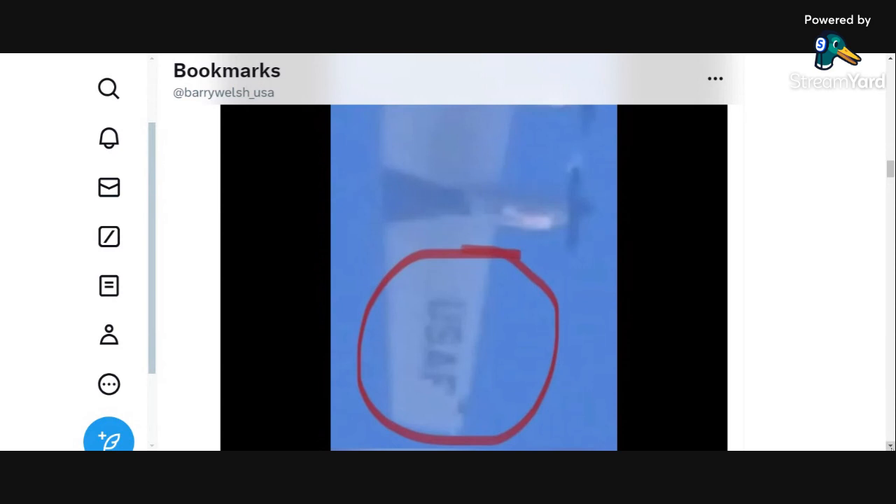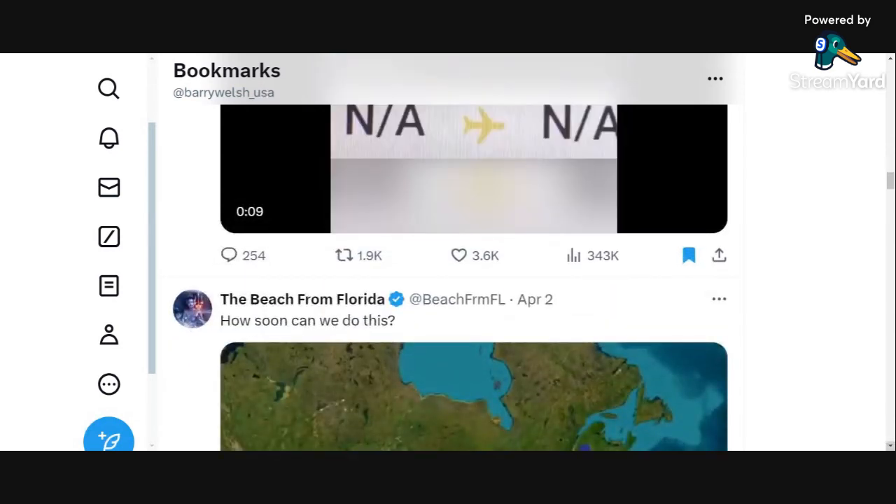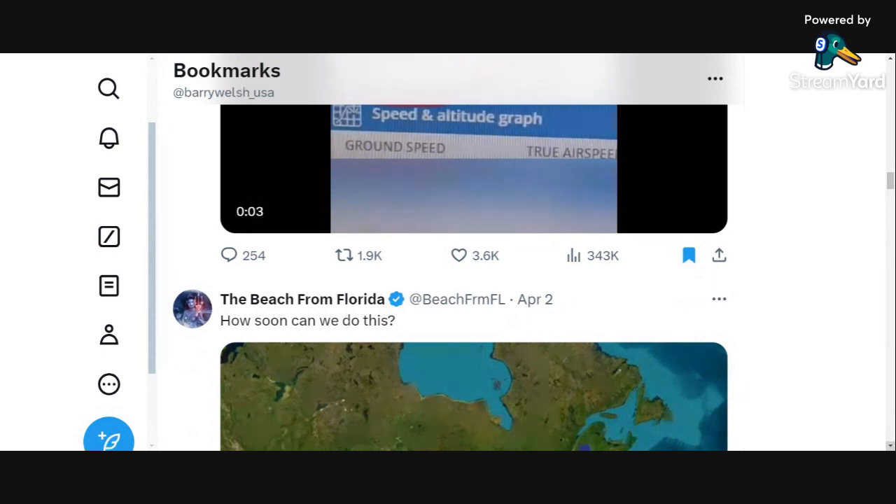When you see those trails staying up there for long, long periods of time, it's not how it used to be. I'm old enough to remember things the way they used to be.